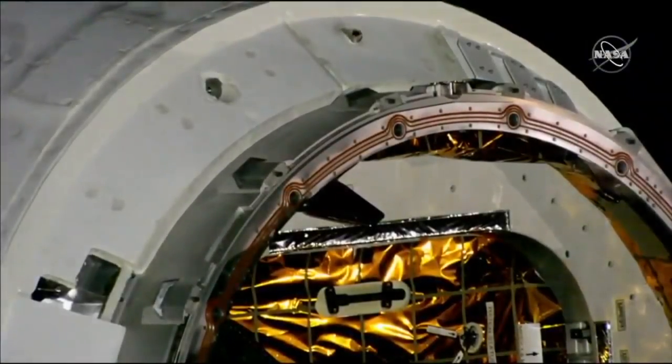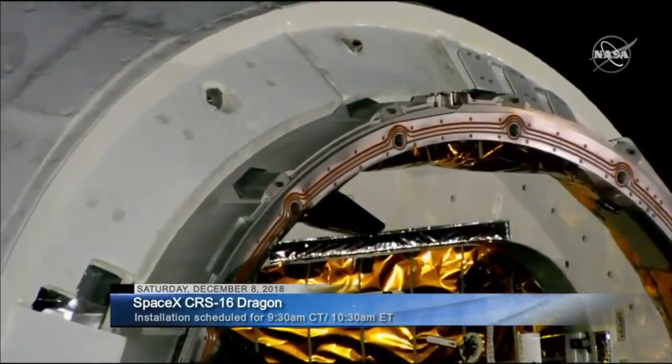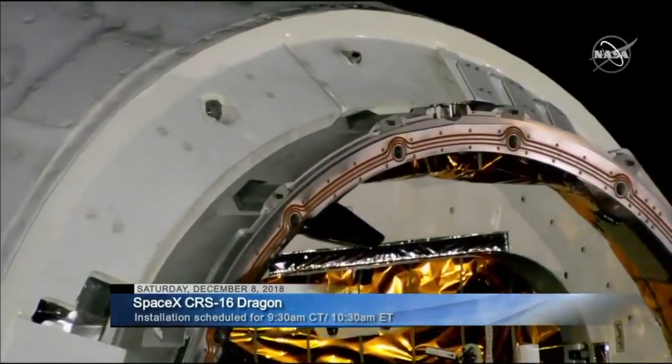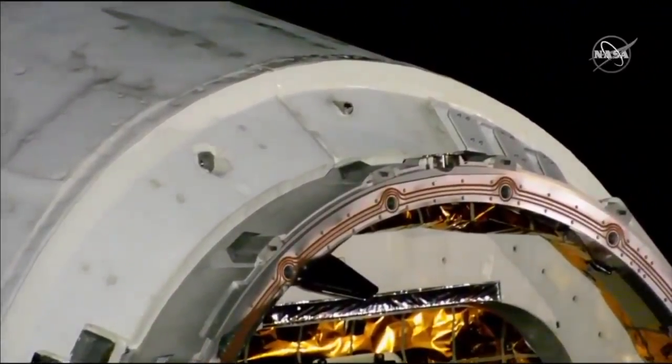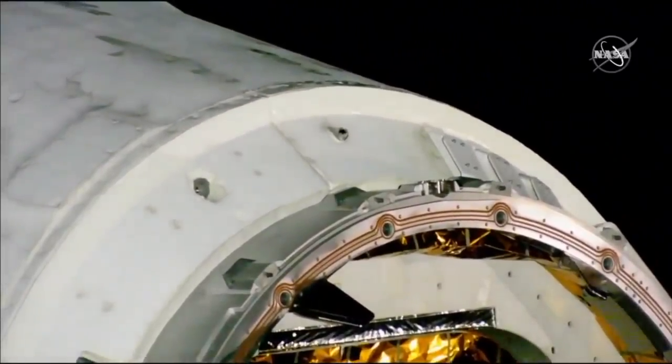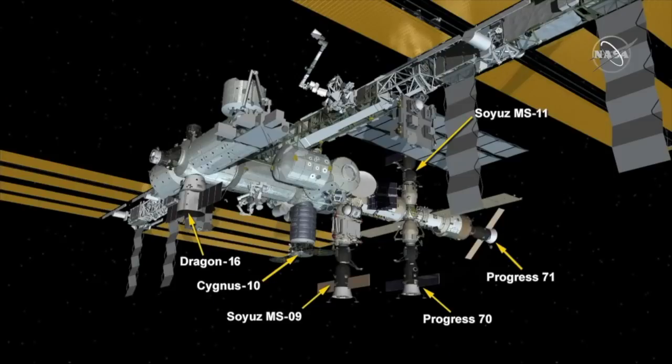On the screen right now you see the Dragon capsule which arrived at the station earlier this morning. Teams on the ground have just completed the inspection of the spacecraft and are getting ready to use the Canada Arm 2 to move it closer in to berth with the International Space Station's Harmony module. The SpaceX Dragon was captured at 6:21 Central Time this morning as the Space Station was flying 249 miles above the Pacific Ocean just north of Papua New Guinea.